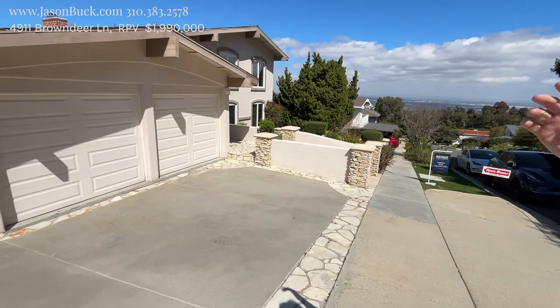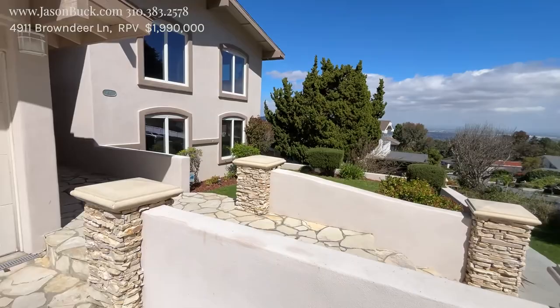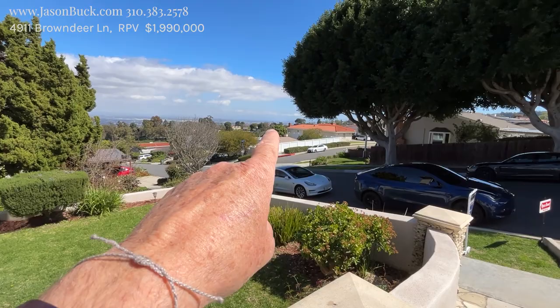Nice property here. A two-car garage up front. We're on a street called Brown Deer and boy, just a massive view. I can see the bridge of Long Beach way over there. So you can pretty much see both sides of the ocean from here, which is really incredible. I can see beach and water out there. It's amazing.